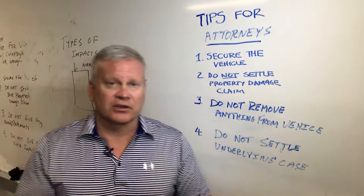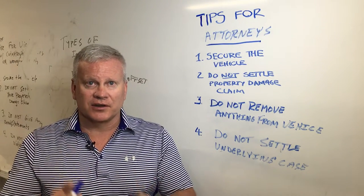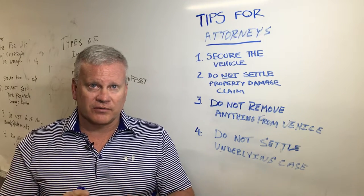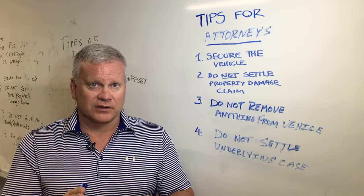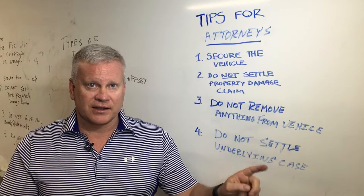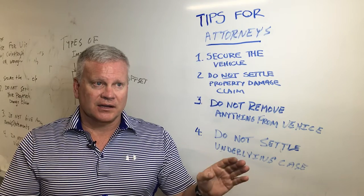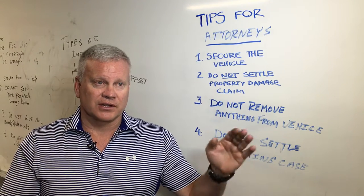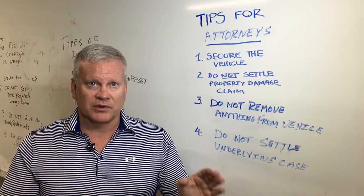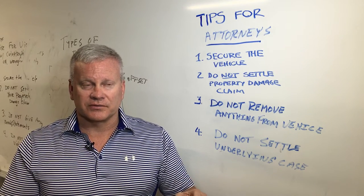You want to make certain that you do not settle the property damage case, because once the insurance company or whoever has paid for that vehicle — once you've lost the vehicle — we have to go try to track it down at an auction facility. A lot of times if we lose the vehicle and it goes to a salvage yard, we will never be able to get the vehicle the way we need it to pursue a case against a vehicle manufacturer.